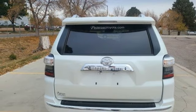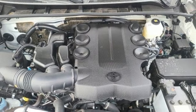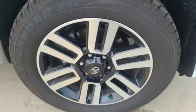Memory exterior door mirror settings. Streaming audio. Trailer hitch receiver. Four-wheel drive. And V6 engine.